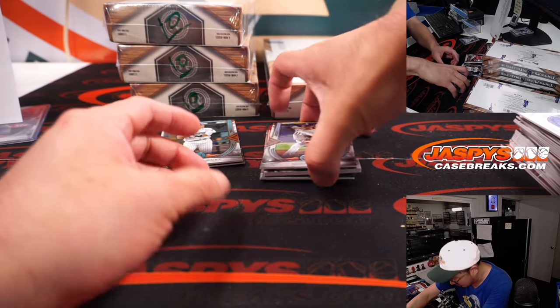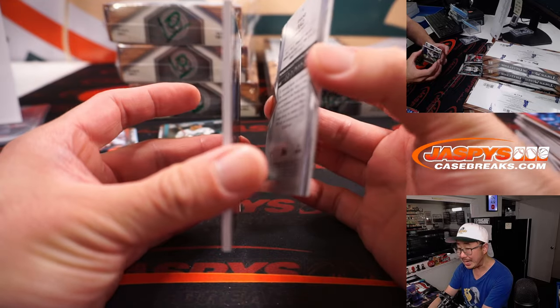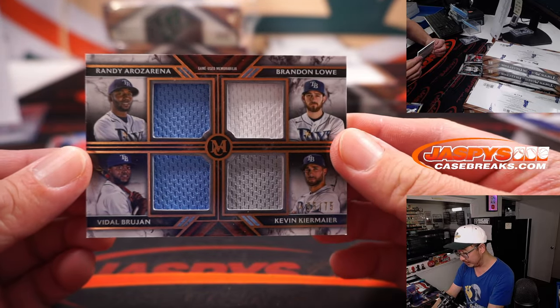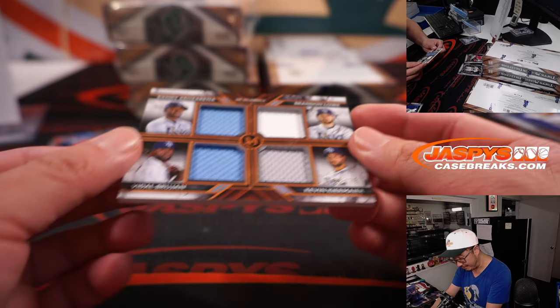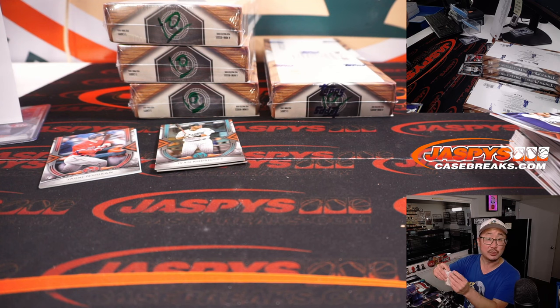Are there two hits? No, there's just an extra base card in there — there's Shane Bieber. Behind the Bieber is a dual relic with some of his teammates: Randy Arozarena, Brandon Lowe, Vidal Brujan, Kevin Kiermaier. 55 out of 75 — Rays 5. Goes to Jeff.